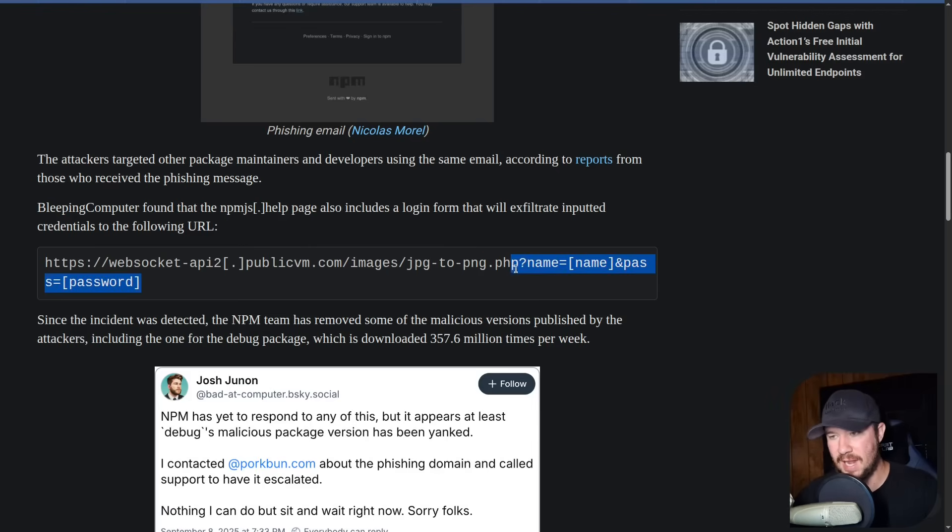The attackers were then able to log in, modify packages, and inject malware into them. This could have been even more sophisticated — if you use something like EvilJinx, not only can you steal credentials, but you can also steal session tokens. So even if the victim uses 2FA to log in, with that invisible proxy the attacker is in the middle and they steal the session token and can replay that session to access the account.